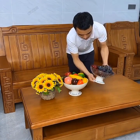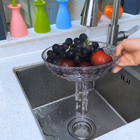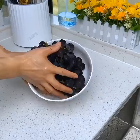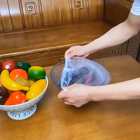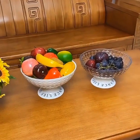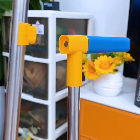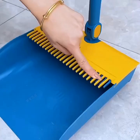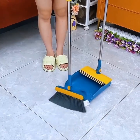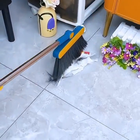First up, let's talk about smart home essentials that will make your life easier and more convenient. Our top pick is the Smart Assistant Hub, a voice-controlled device that acts as your personal assistant. With this hub, you can control your lights, thermostat, and even your home security system with just a few simple voice commands. It's like having your own virtual butler.